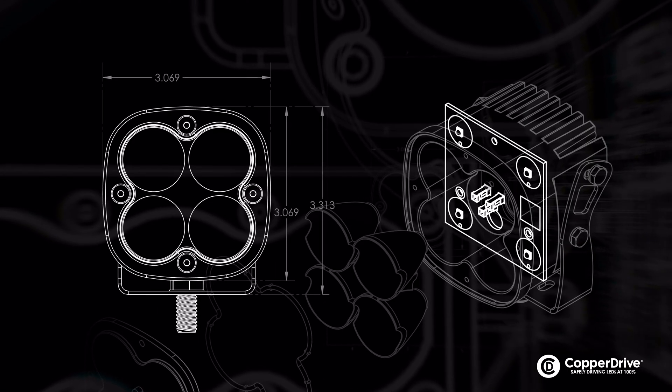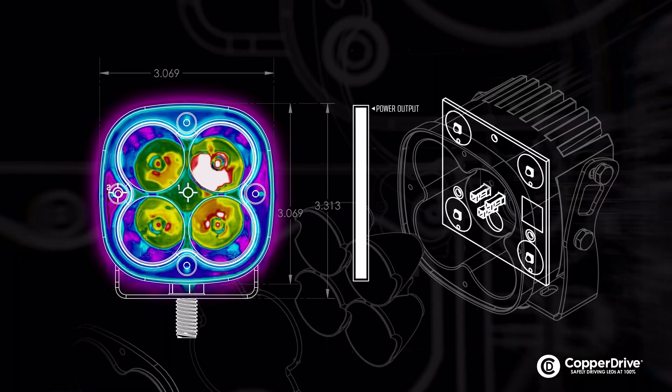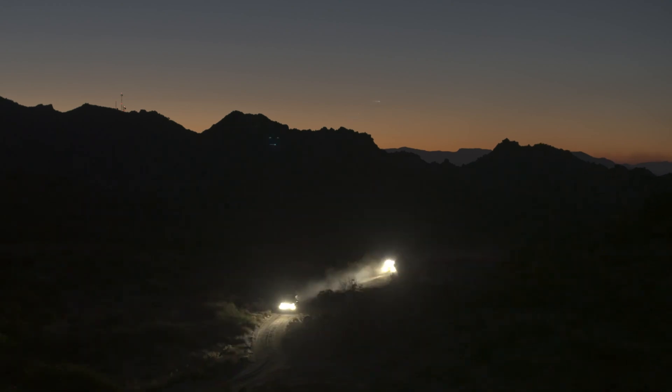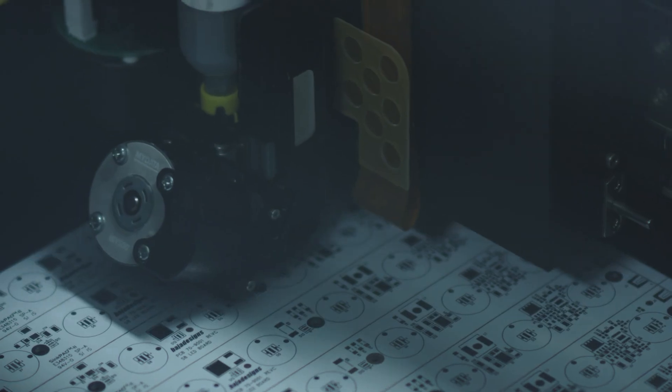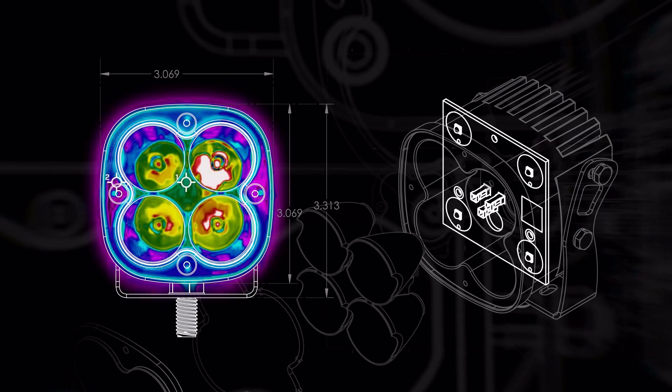Copper Drive allows our LEDs to be driven at 100% output while managing heat and the extreme amount of abuse endured while off-road racing. Our circuit boards have four levels of thermal management to help transfer heat up to 3,000% more efficiently than our competitors.